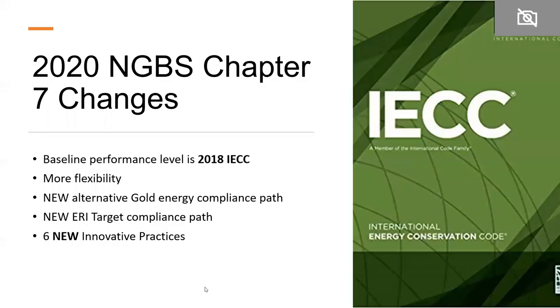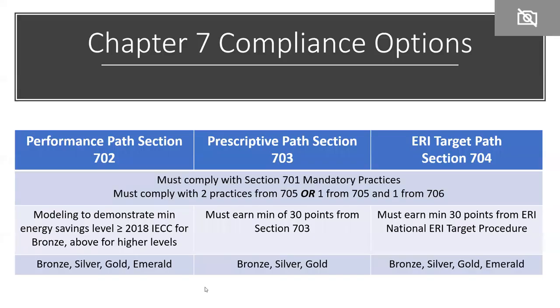Chapter 7 is energy efficiency. The baseline performance level will be the 2018 IECC. The consensus committee worked on providing more flexibility for builders and developers to reach performance levels. There's a new alternative gold energy compliance path, a new ERI target compliance path, and six new innovative practices that earn points. The compliance options going forward include: performance path (702), prescriptive path (703), and ERI target path (704). Regardless of which path is chosen, practices in Section 701 are mandatory for Chapter 7 compliance. Additionally, you must do either two practices from 705 or one from 705 and one from Section 706.